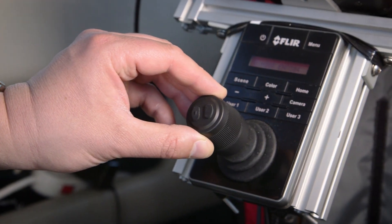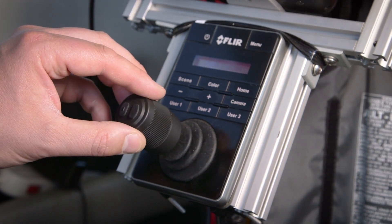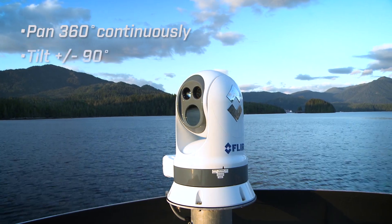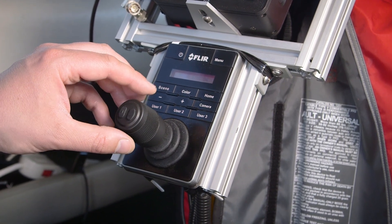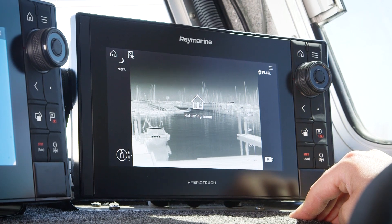The camera can be aimed and controlled from one or more joystick controllers located anywhere on board the vessel. The camera can pan 360 degrees continuously and tilt plus or minus 90 degrees. If you do happen to get lost at any point, a simple touch of the home button will immediately bring the camera back to its forward navigation position.